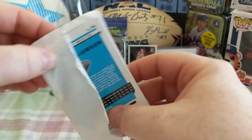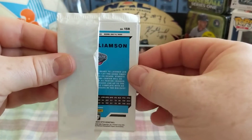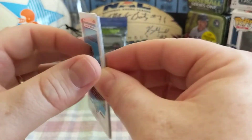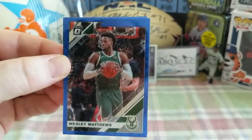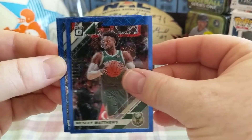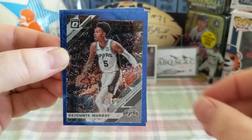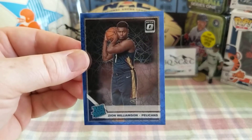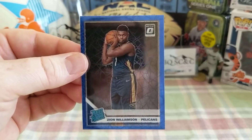Oh no — oh no! We have Wesley Matthews, Murray... and Zion! No way! Cha-ching!